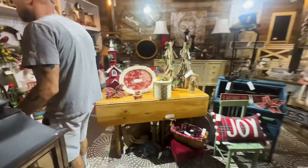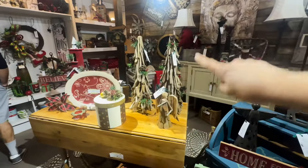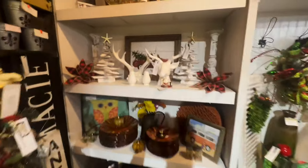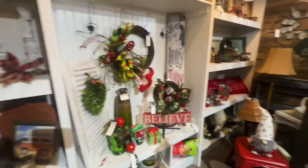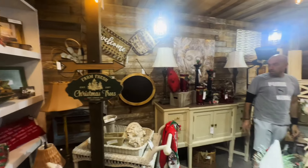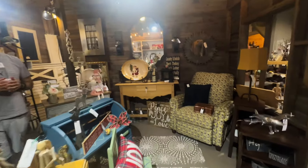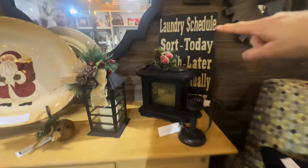We have some Christmas stuff in here — a lot of the neutrals. This one has more reds, but a lot of the neutral colors. It looks like that's going to be what's trending this year possibly. Definitely a lot of white, distressed, chippy. Love it. I love how black looks with the red too. It's very pretty.